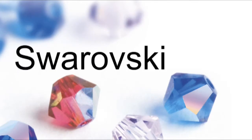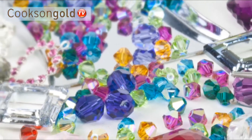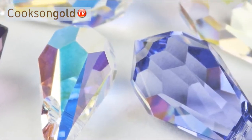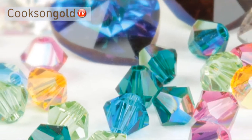Cookson's range of Swarovski products. Swarovski crystal beads are Austrian cut glass crystals that are expertly faceted and polished to create what are recognised as the best quality crystals available.